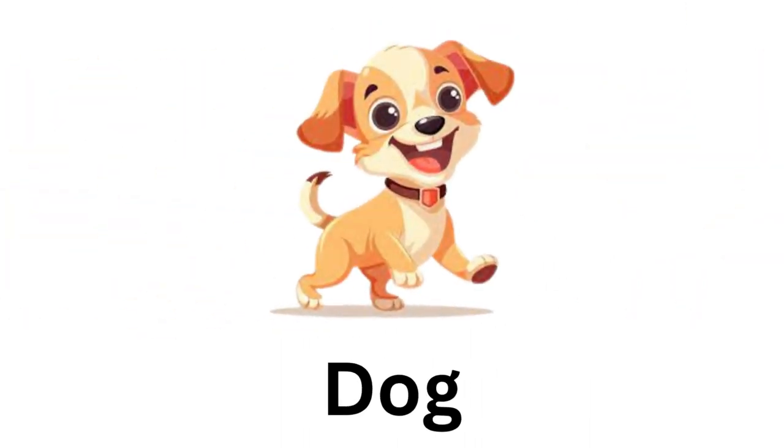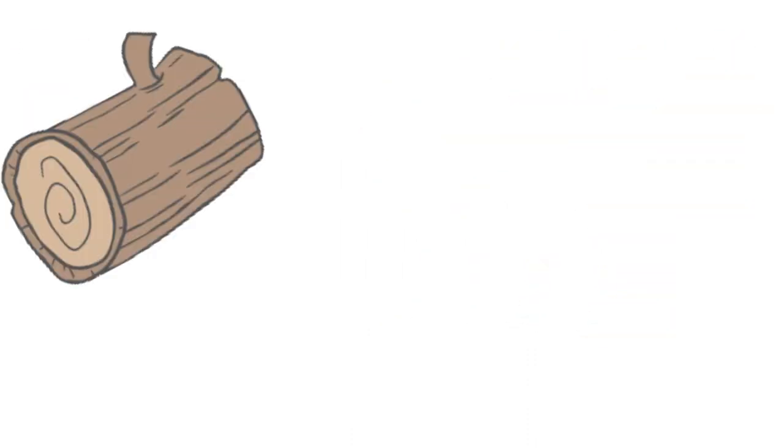The third photo is of a dog. So what will be the rhyme for it? Yes, you are correct — it's log.